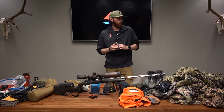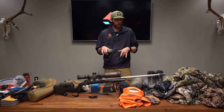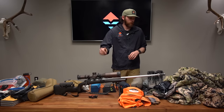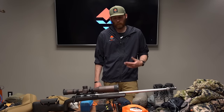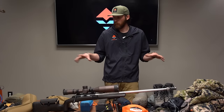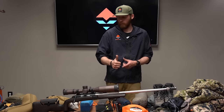Speaking of rain, I just realized I forgot my rain gear when filming this. I had it at home and moved it away from my cat. Rain gear I use is the Sitka Dewpoint — the new 2021 version in Pyrite color — both the jacket and pants. This is exactly why you do gear prep early: so you can figure out what's missing and write down what you still need, because I've already forgotten a few things.